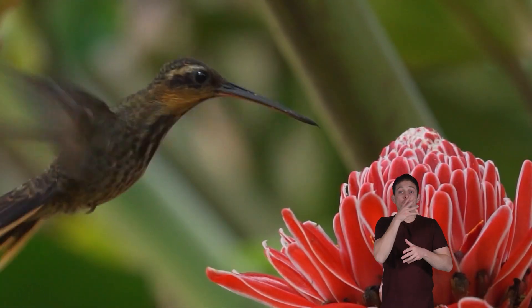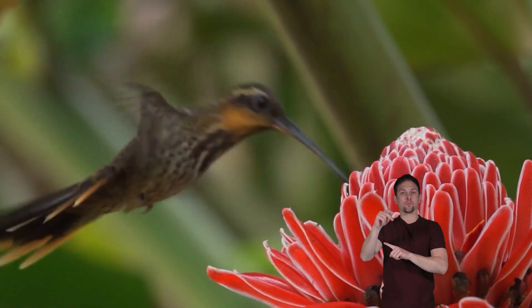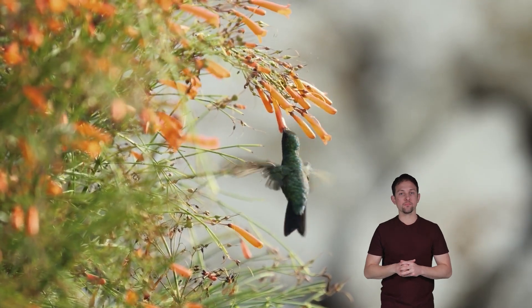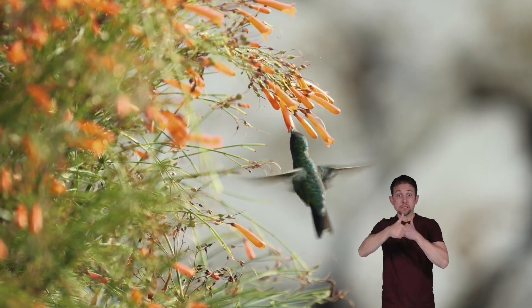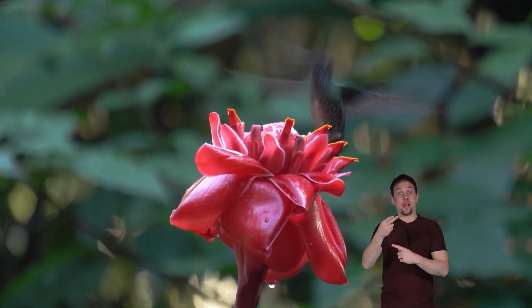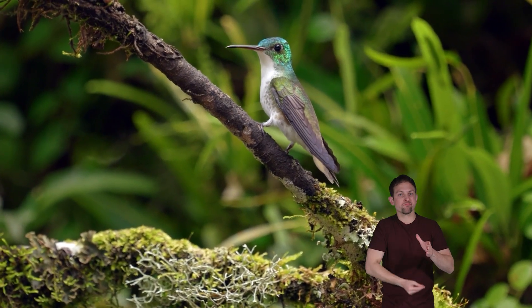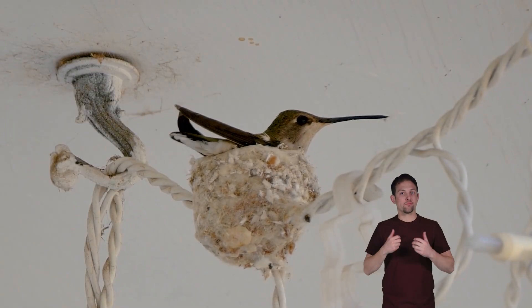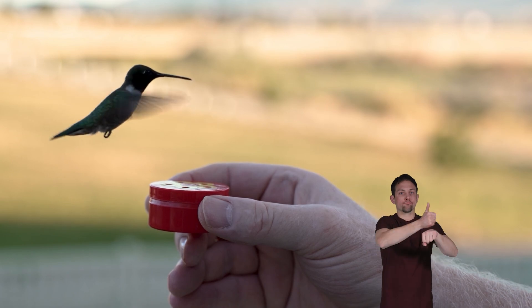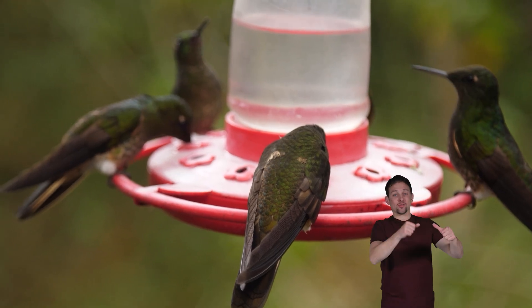Gardeners and farmers love to see hummingbirds around their gardens because they are such excellent pollinators and keep the insect population from eating their plants. At this time, there are no endangered hummingbirds in North America. But the bad news is that many hummingbirds are threatened in Central and South America. Many of them have lost their habitats and don't have anywhere to live. Because of this, people are building special parks where hummingbirds can go to live. They provide lots of flowers, water, and hanging feeders so the hummingbirds can thrive.